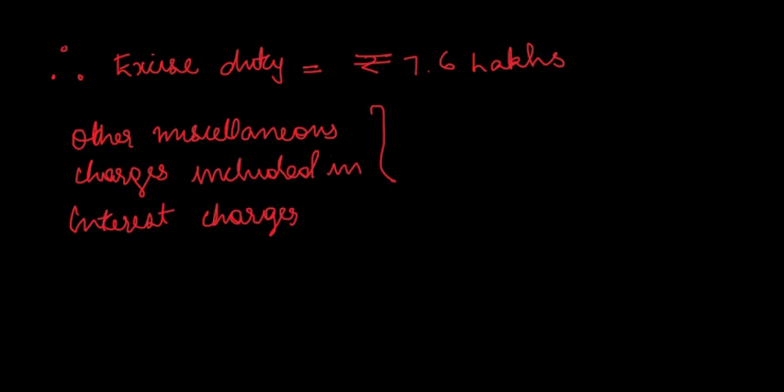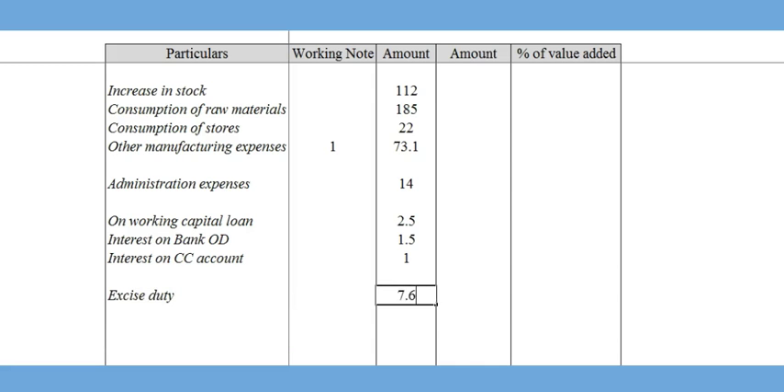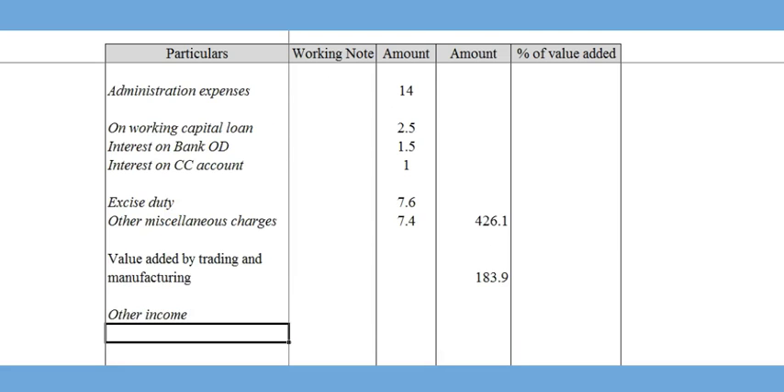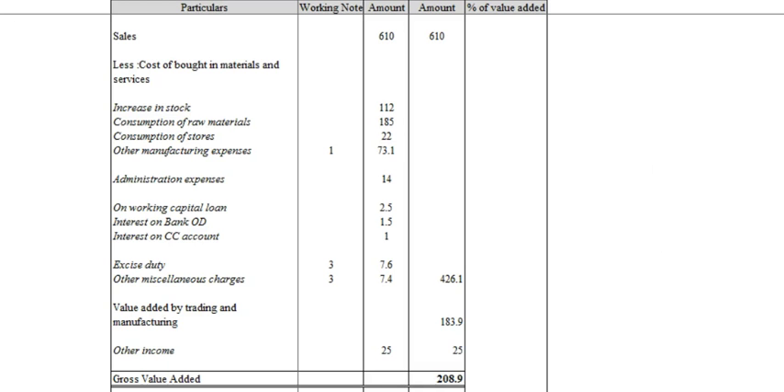Substituting these values, value-added by manufacturing and trading activities comes to Rs. 183.9. Adding other income, gross value-added results in Rs. 208.9. Strong Limited has therefore generated total wealth of Rs. 208.9 lakhs for the year ended 31st March 2016.